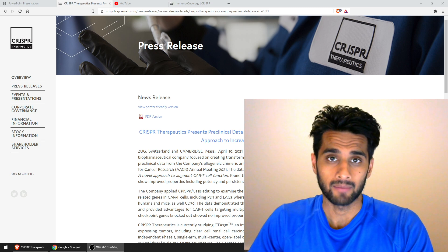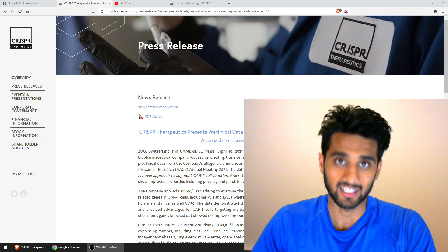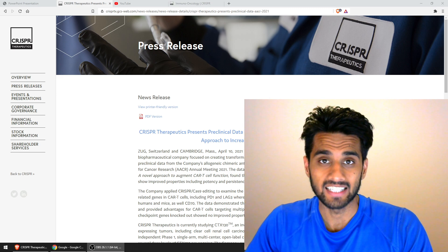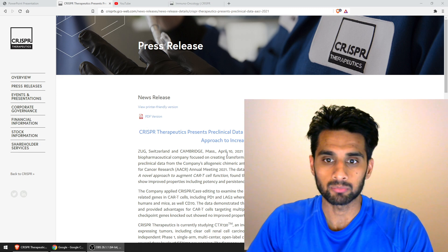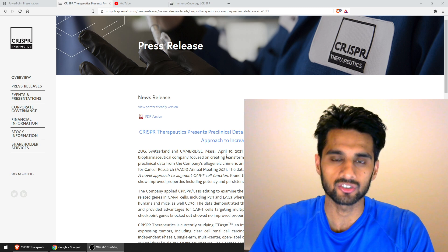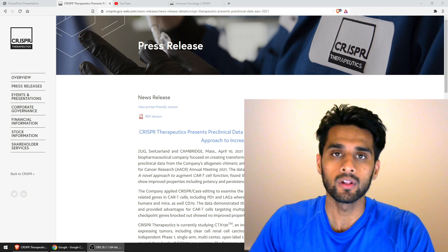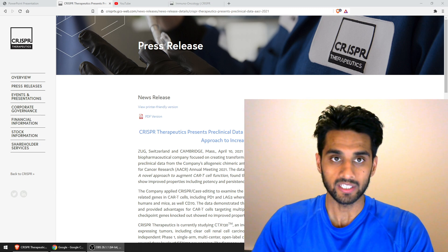So today I woke up and my Twitter feed basically blew up from all the notifications I got from CRISPR Therapeutics' latest data update. They basically released this press release at around 8:30 or 9 a.m. Eastern on Saturday, which is the 10th of April. And basically this press release is what I'm showing on the screen.